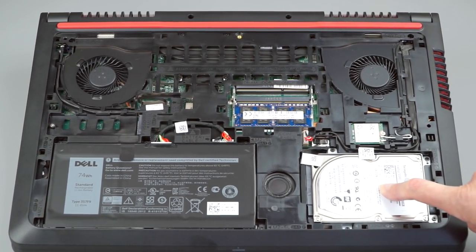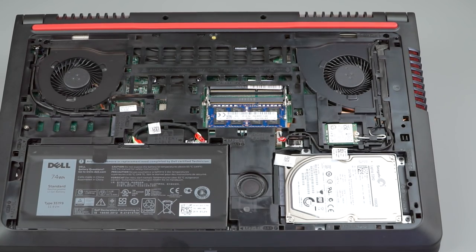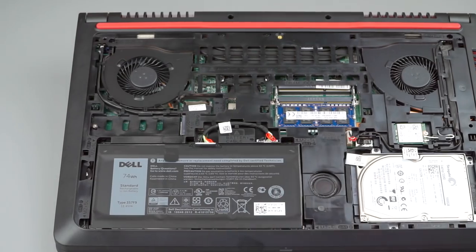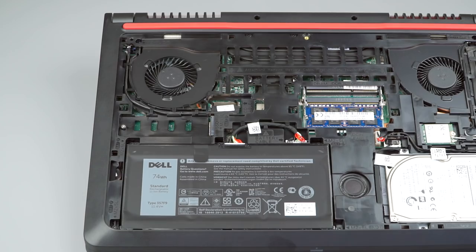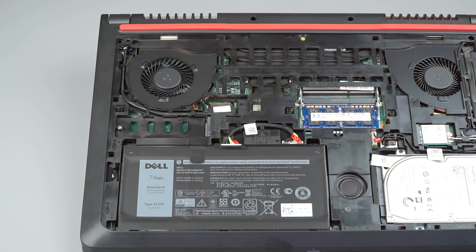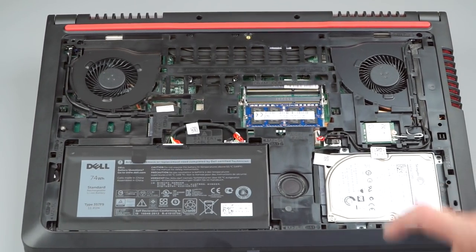The hard drive right here — the base models come with a 1-terabyte, 5,400 RPM hard drive with 8 gigs of caching memory, so they call it a hybrid drive. It helps it be a little bit faster, but if you can afford it, I recommend putting in an M.2 SSD — there's a slot for it. Or if you spend $50 more, that's $800 instead of our $750 model, you can get it with a 256-gig SSD, which would be SATA 3 interface — no PCIe at this price. As a gamer you probably need big storage, so you might want an SSD plus a hard drive.